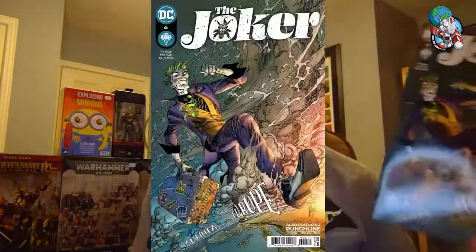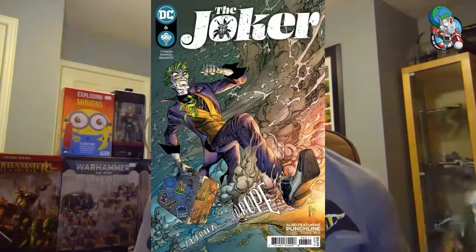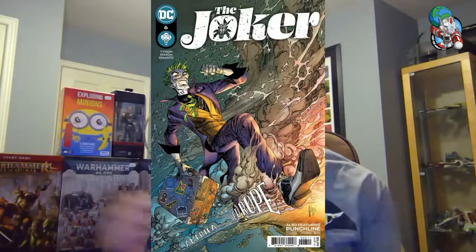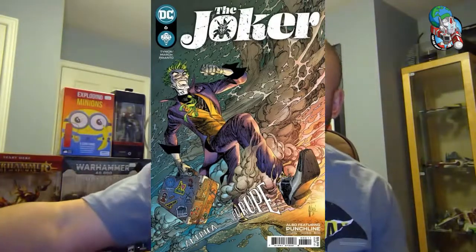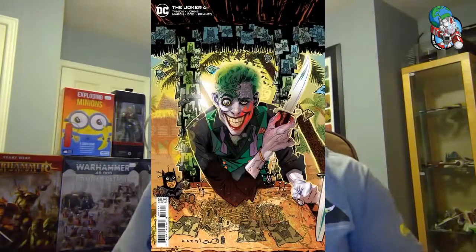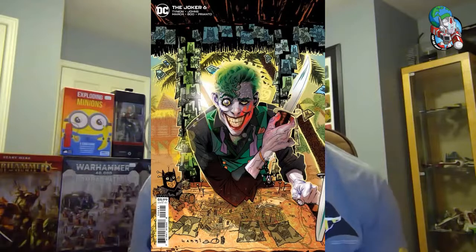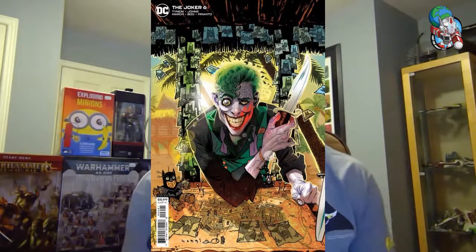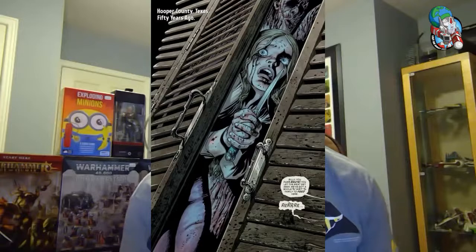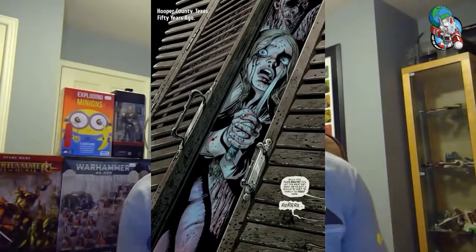We have got The Joker — this has been a super popular book, now on issue six. James Tynion has been in the news quite often as the main writer on not only Batman but The Joker. He's going to be leaving DC Comics in the next couple of months, writing Joker up to issue 11 and finishing his Batman story arc. We're going to miss him on those Bat titles.